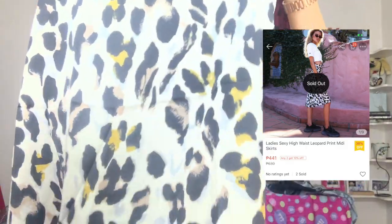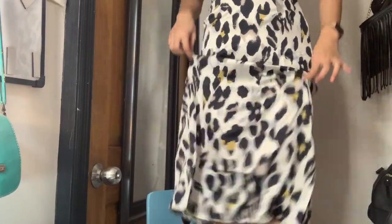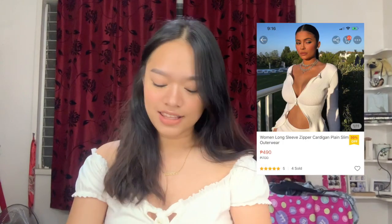The next item I received is this long flowy leopard print skirt, and this is actually super perfect for me because we have dress codes in school so I can wear this at school. I have the Doc Martens Griffin sandals and they're going to be so perfectly styled with this.